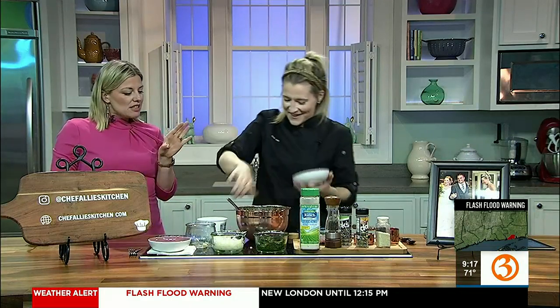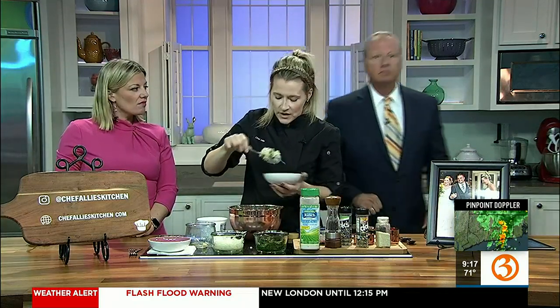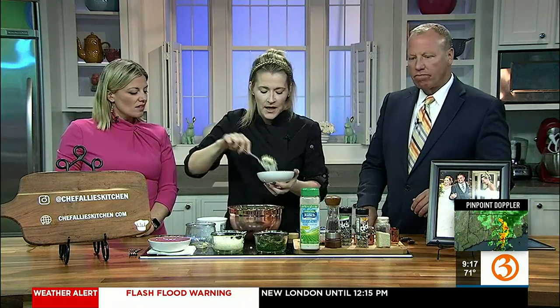What inspired you to create a recipe like this? I loved chicken salad and you can still enjoy it lightened up. We're going to take a quick break and go over to Melissa Cole in the early morning forecast center. We have yet another flash flood warning — Melissa, talk to us about this.